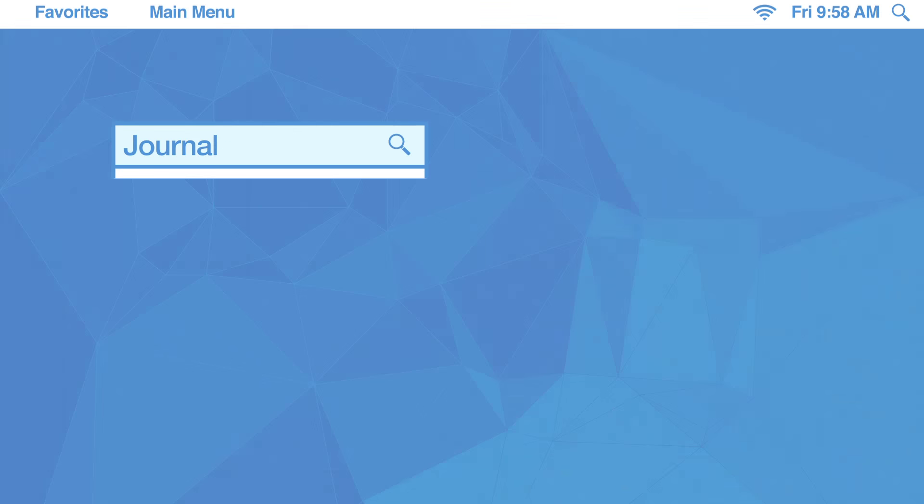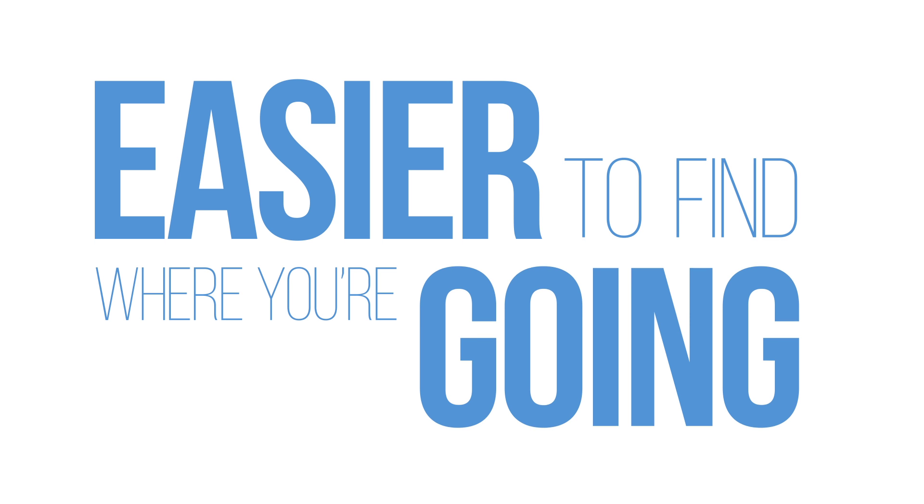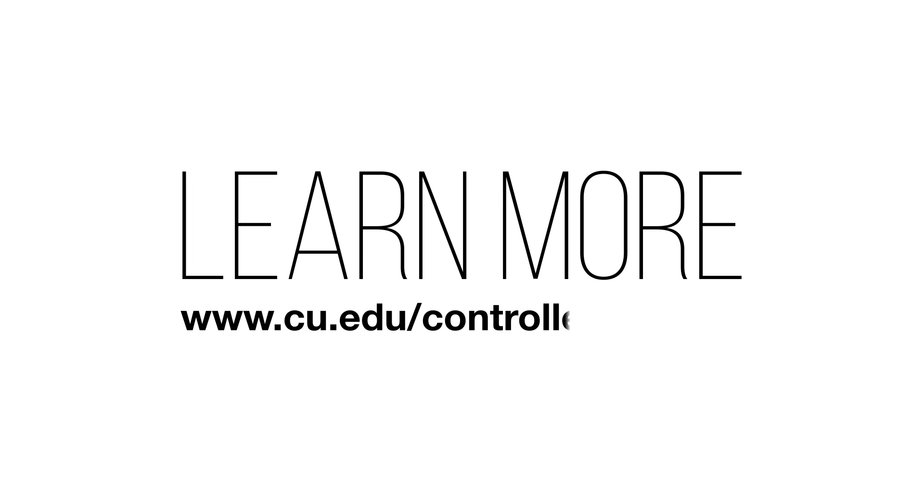With Menu Search, as you start typing the name of the place you're looking for, suggestions will pop up, providing you quick access. This improved feature will make it easier to find where you're going in the finance system. Learn more about Menu Search and what to expect with the FIN 9.2 upgrade by visiting the Elevate FIN website.